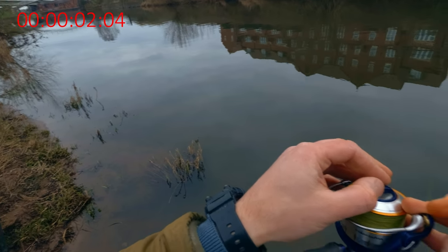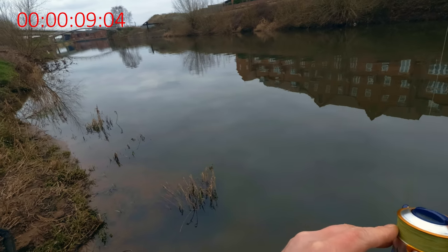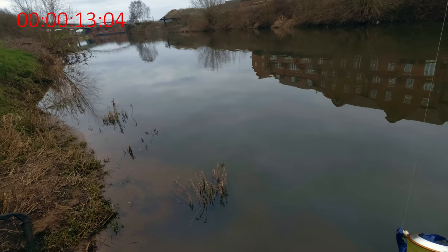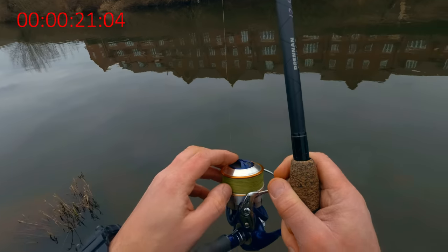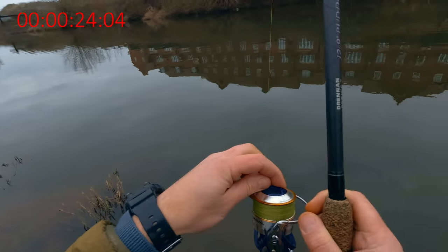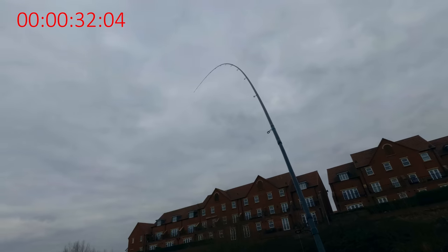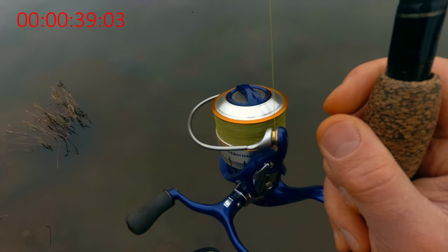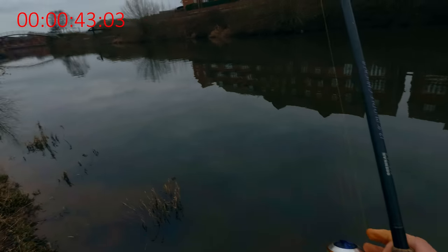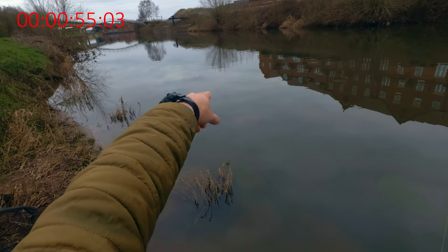You know what guys - I have a barbel on! It's not a bream for sure, it might be a chub, but no - it will be a barbel. It's not moving at all, just holding in the flow. My hook link is only 0.13. Just look at that bend and listen to the drag - it's definitely a barbel going downstream.